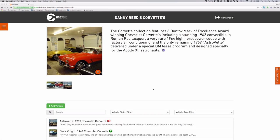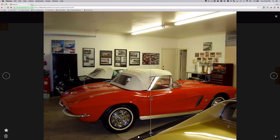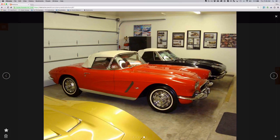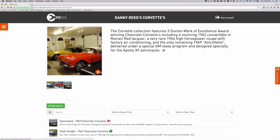RideCash user Danny Reed owns three Corvettes. Three isn't a big number, but what his collection lacks in size, it makes up for in story. Between his three cars, Danny has preserved and documented over 100 years of Corvette history. All three Corvettes have achieved the prestigious Dunthoff mark of excellence, and one of the cars is the last of its kind and a token of one of the most important events in American history.